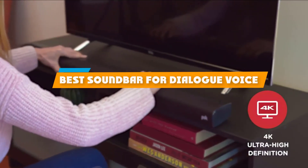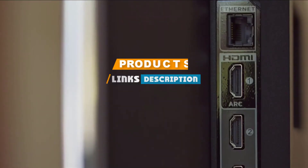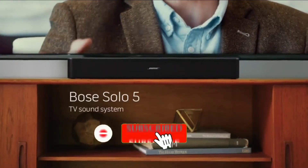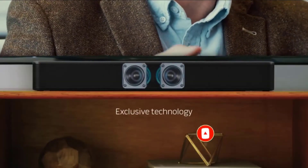If you are looking for the best soundbar for dialogue and voice clarity, here's a list you must see. We made this list based on your personal preference and ranked it based on features, prices, quality, durability, and reputation of the manufacturers. We have also included options for every type of customer.